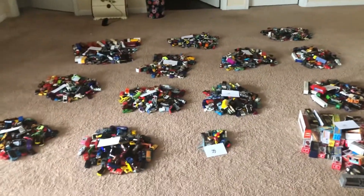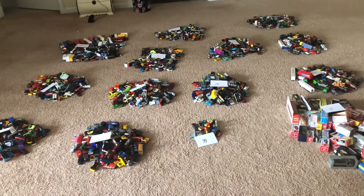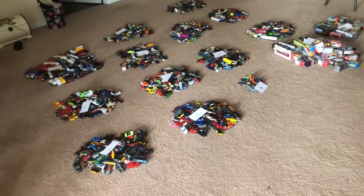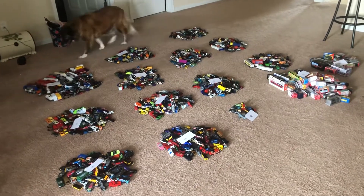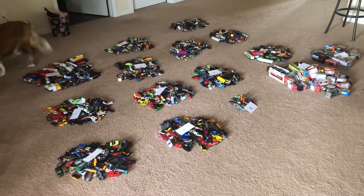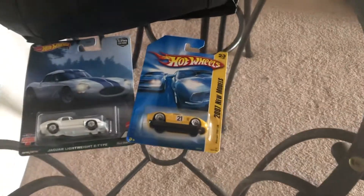That's unbelievable. It really is. I know there are other diehard collectors like me that have a much bigger collection, but I gotta say I actually feel pretty accomplished that I was able to collect this many cars. It's unbelievable. But including those cars that I got on the table here right next to my Hot Wheels bag — I haven't counted those — so in total, I actually have 1,349 cars.